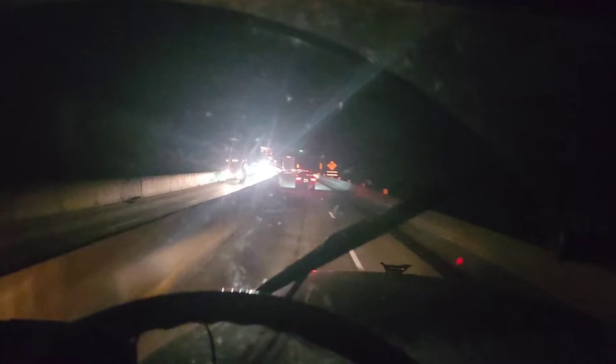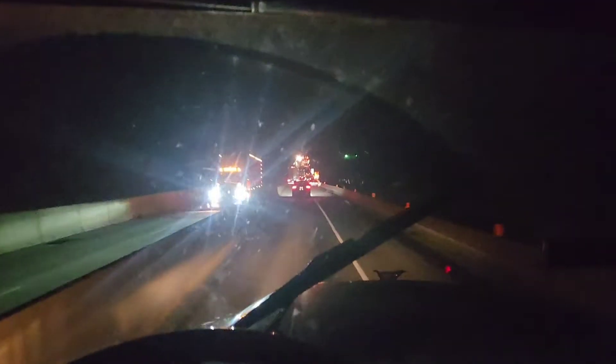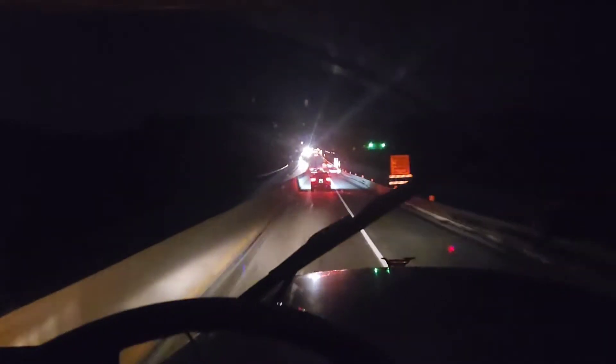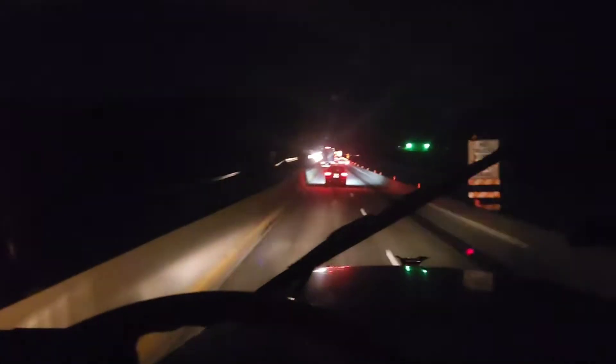It definitely gets a little tight through here. It's nice to come through here earlier in the morning if you have that choice. If you can pick your time, early in the morning or late at night is better, just because of how nasty tight it is.